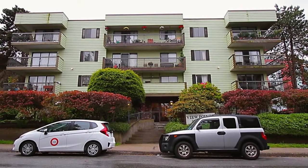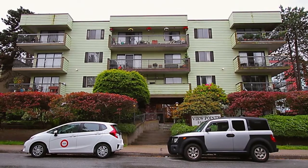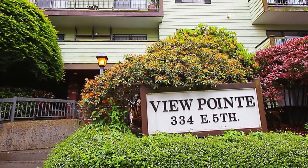The Viewpoint Building is centrally located in a popular Vancouver neighborhood, close to spectacular shopping, dining and nightlife.